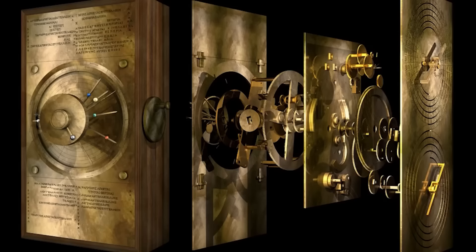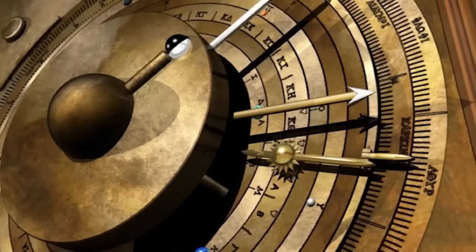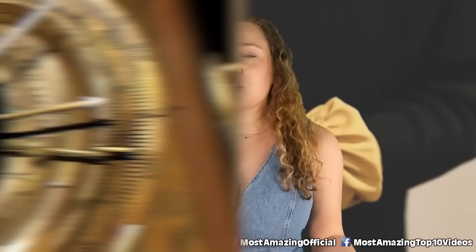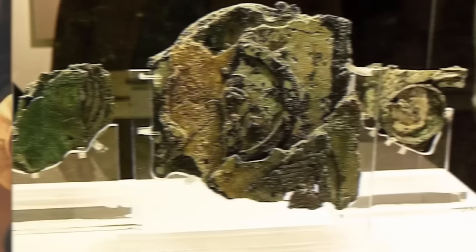When the artifact was recreated, the mechanism was able to calculate the position and running time of each planet. How would they have been able to create this without the use of sophisticated astronomical tools? I'm not saying this is concrete proof of alien life, but there's just got to be something else at play here.